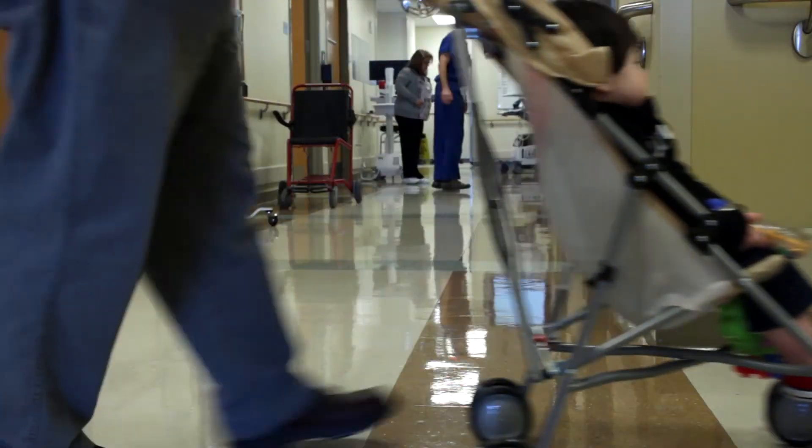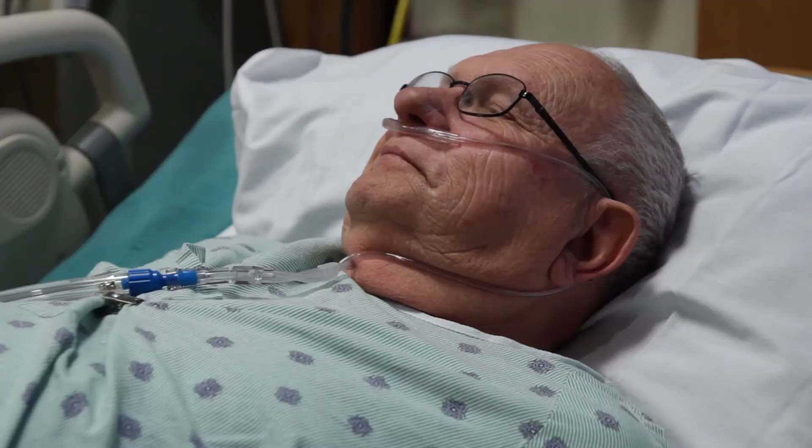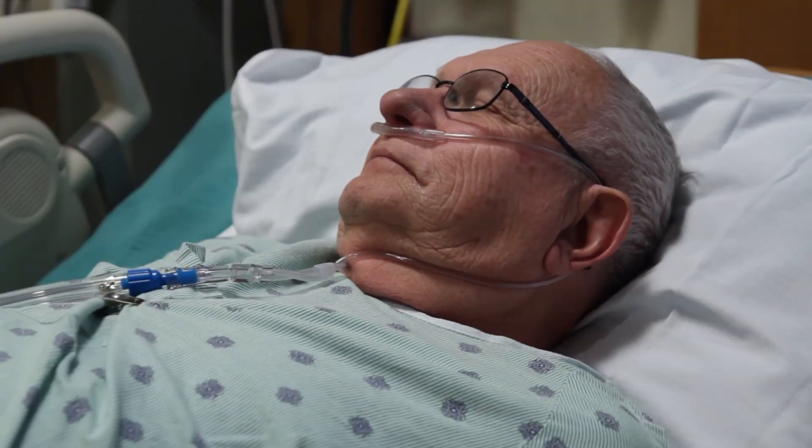Having Vapotherm portable is seamless and very easy for the patient and the staff. Any time you can make your patients comfortable and their families more comfortable, that's always a win.